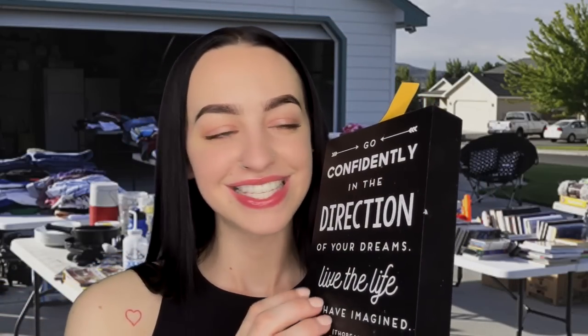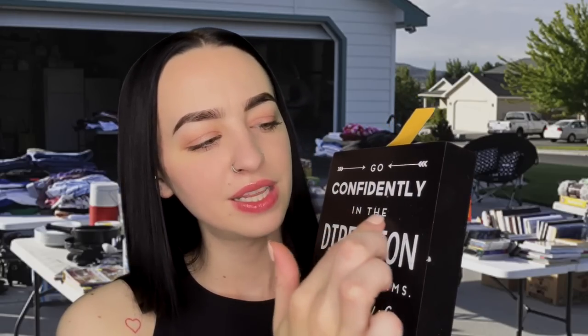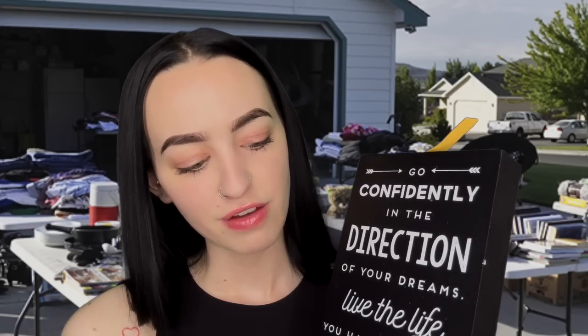Next we have this little wooden sign: 'Go confidently in the direction of your dreams. Live the life you have imagined.' What a beautiful, inspirational little thing. I had this in my kitchen for a long time. And this is $2. Do you know where you're going to put this? Do you have an idea? Is this like your color scheme for your office? Sounds very similar to my style as well. When I put it in the register, I'll go ahead and take these price tags off for you — no problem.